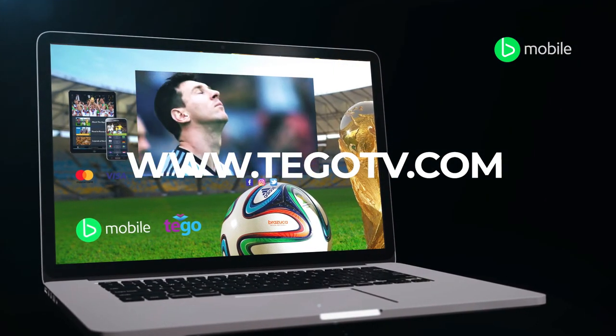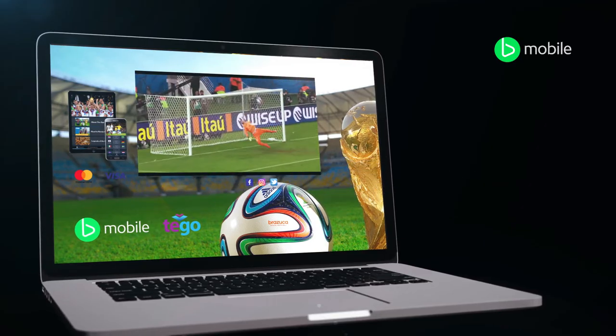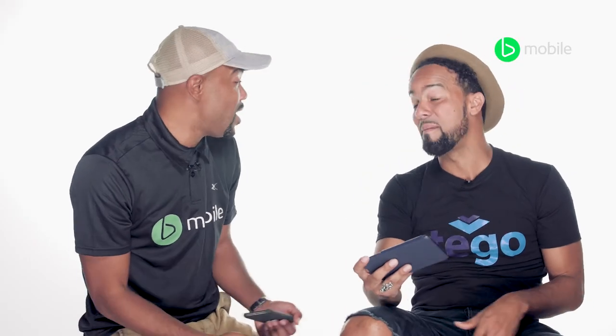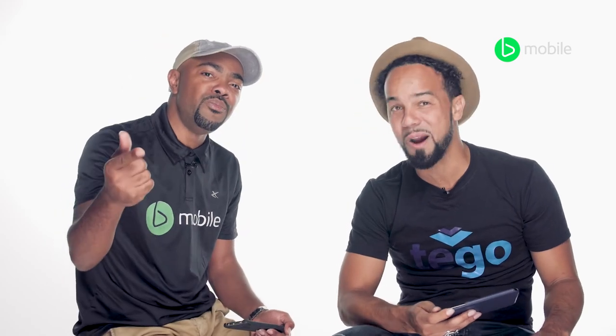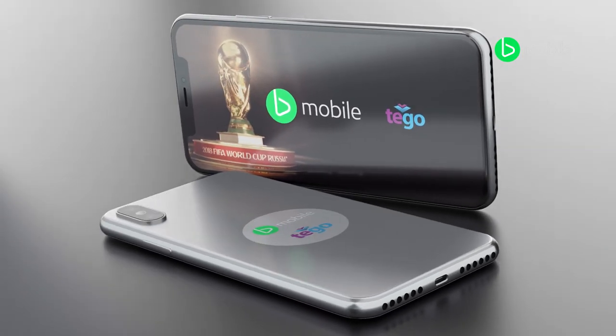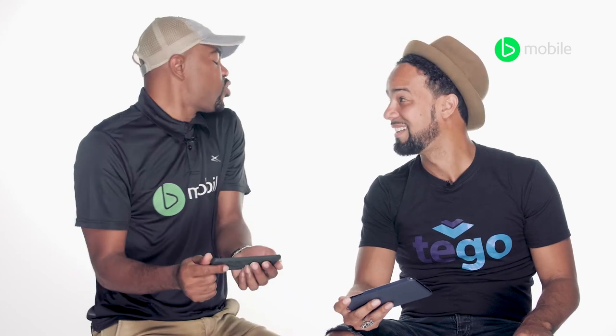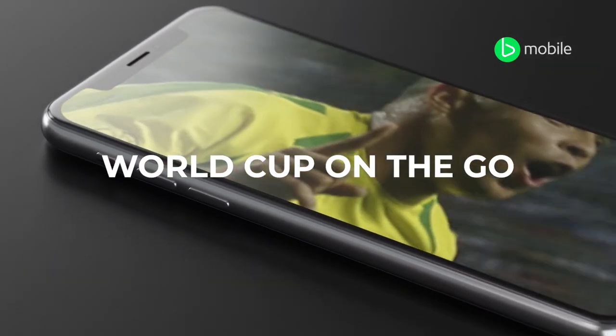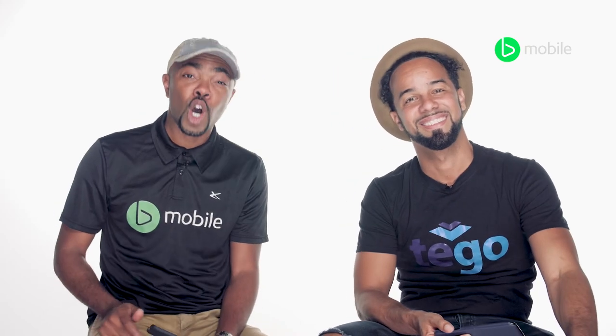Spread the word, because this is the only way to look at the World Cup right now. $100 for 64 games. Amazing. B-Mobile Tego app — World Cup on the go. World Cup will never be the same. This is where it's reached to right now. World Cup on the go in the palm of your hand. B-Mobile Tego app — download now.